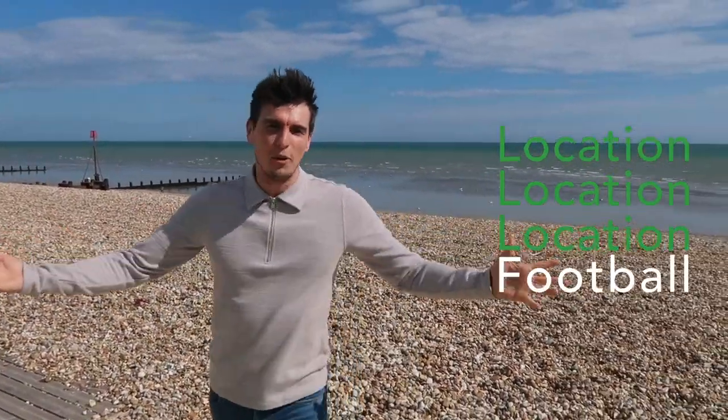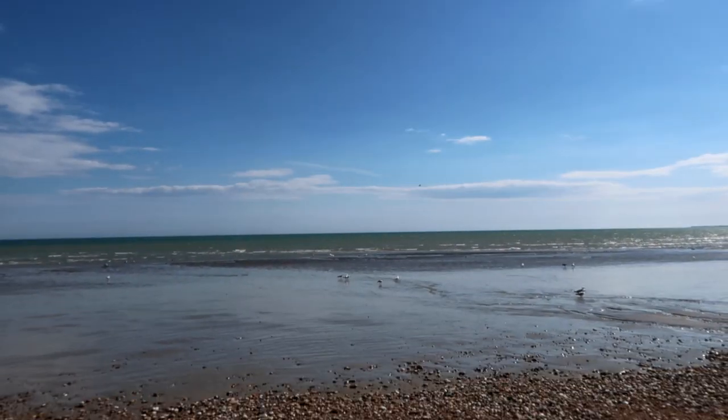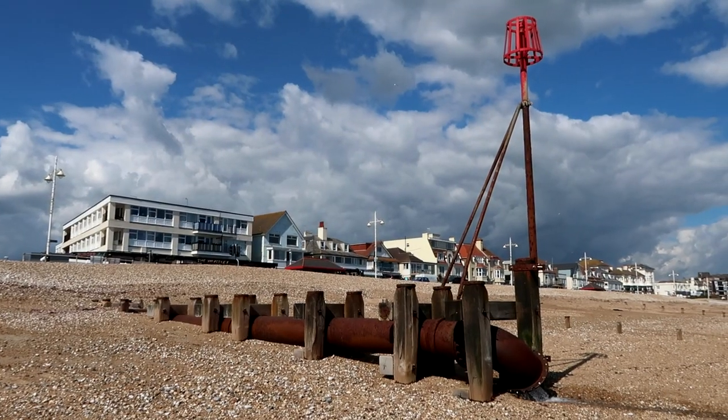Welcome to the sunny seaside town of Bognor in West Sussex. Today we're going to visit a property just up the road that has recently been renovated.